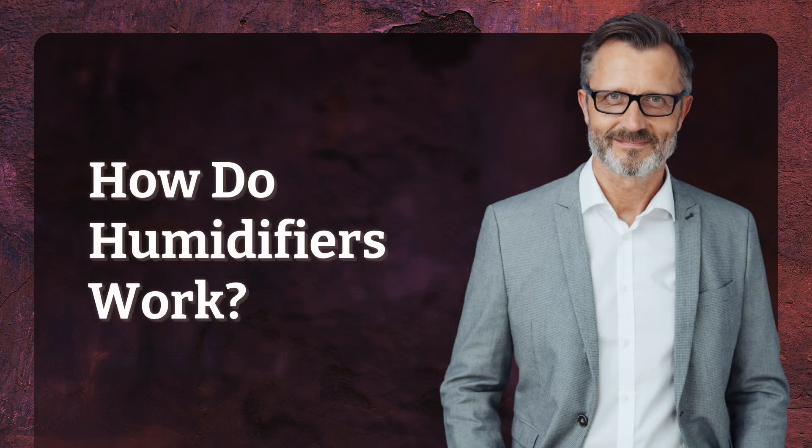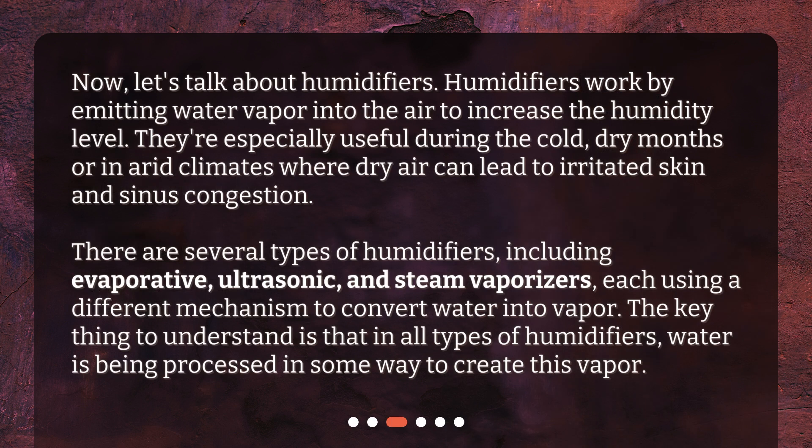How do humidifiers work? Let's talk about humidifiers. Humidifiers work by emitting water vapor into the air to increase the humidity level. They're especially useful during the cold, dry months or in arid climates where dry air can lead to irritated skin and sinus congestion. There are several types of humidifiers, including evaporative, ultrasonic, and steam vaporizers, each using a different mechanism to convert water into vapor.